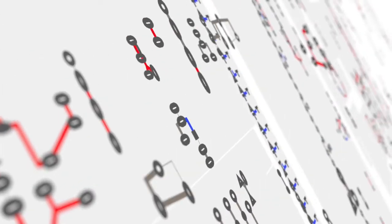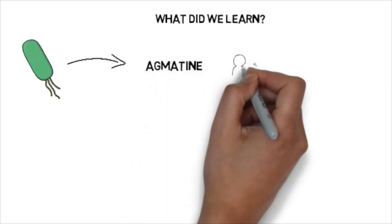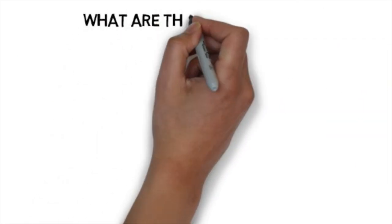So what about humans? Based on the intriguing results in worms, we set out to investigate whether we could confirm these findings also in the much more complex microbiota of humans. We collected microbiome samples and dietary information from a large cohort of human diabetic patients and healthy controls. Using a metabolic modelling approach, we found that also in humans treated with metformin, the microbiome showed an increased capacity to produce agmatine, and this finding could be confirmed across several cohorts in Europe.